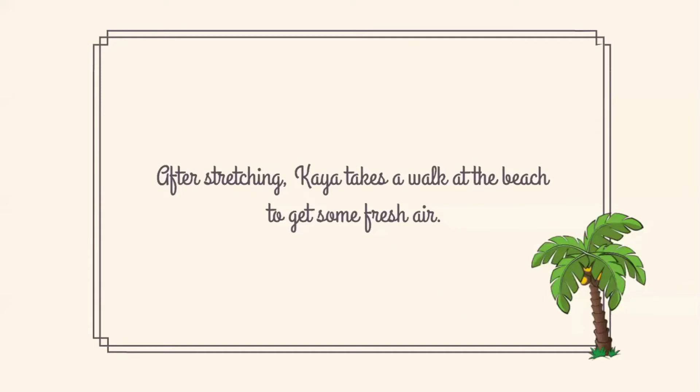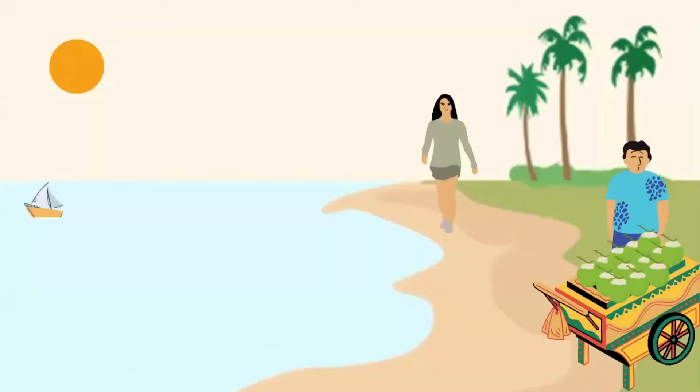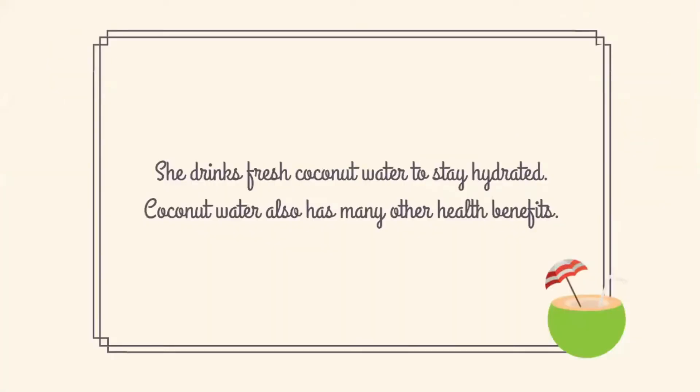After stretching, Kaya takes a walk at the beach to get some fresh air. She drinks fresh coconut water to stay hydrated. Coconut water also has many other health benefits.